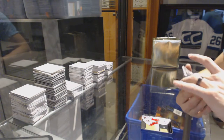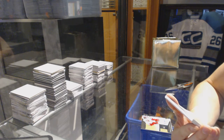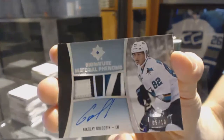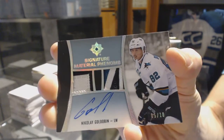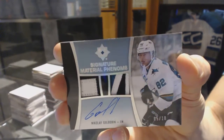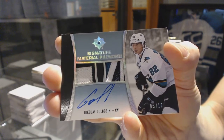Oh, that's cool. We've got a Signature Material Phenoms, Dual Patch and Autograph, numbered 5 of 10 — Nikolai Goldobin.